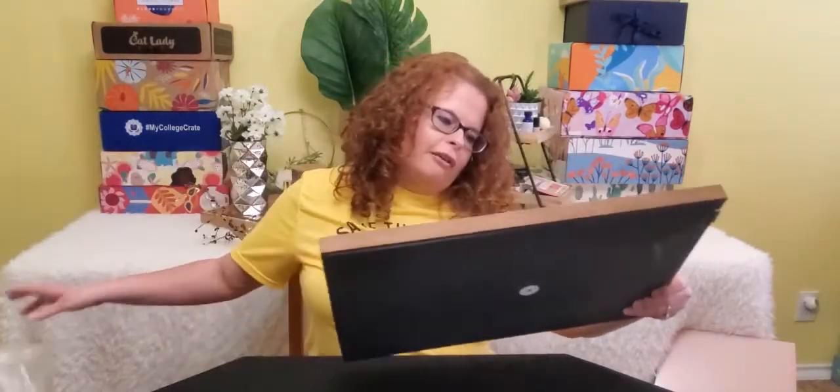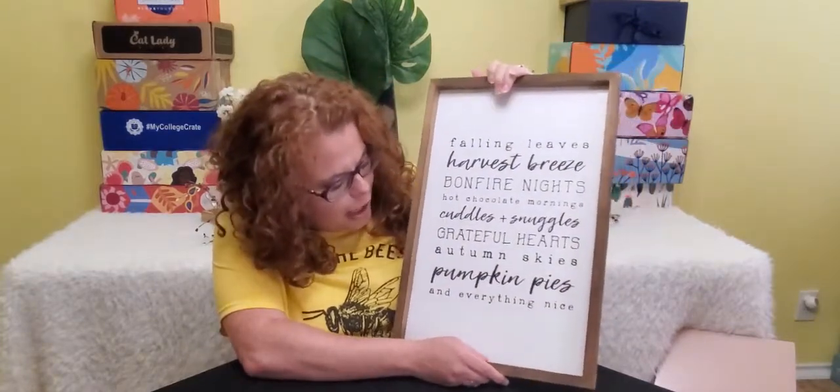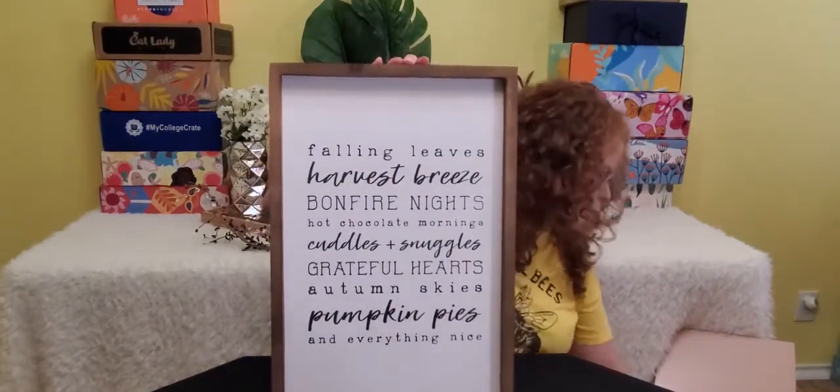This is really cute, you guys. It says: Falling Leaves, Harvest Breeze, Bonfire Nights, Hot Chocolate Mornings, Cuddles and Snuggles, Grateful Hearts, Autumn Skies, Pumpkin Pies, and Everything Nice. Super cute. It's a table runner!